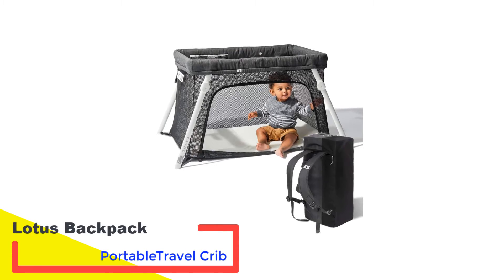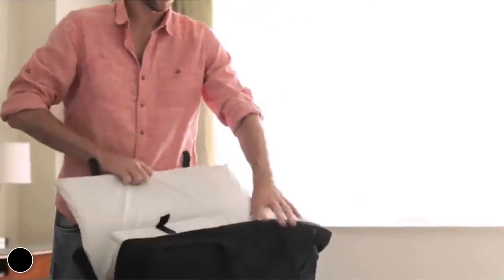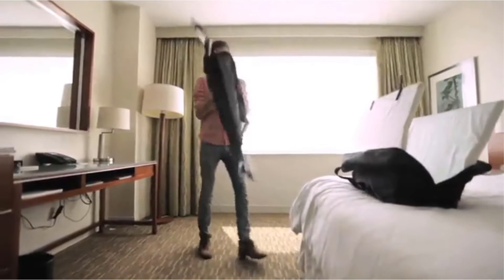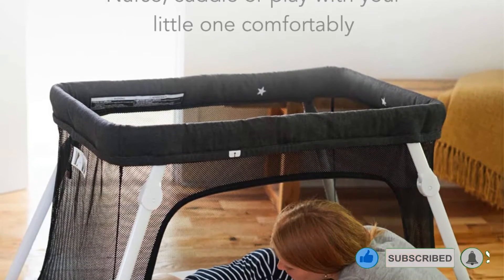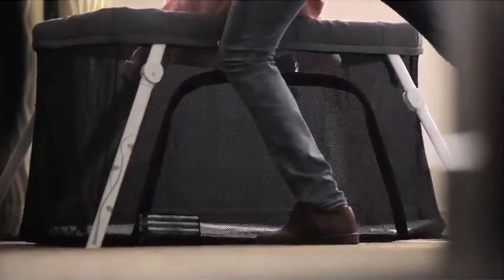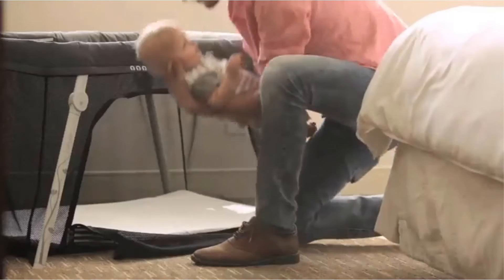Number 2: Lotus Backpack Portable Travel Crib. The Lotus Travel Crib is made with non-toxic materials and is the only travel crib to receive a GreenGuard Gold Safety Certification. We love this handy, lightweight model — weighing in at only 13 pounds, it makes traveling through airports or to destinations a breeze. Our favorite Lotus feature is its backpack-style carrier; this crib is sleek and compact, and you can keep your hands free by wearing it instead of carrying it. The zippered mesh panel on one side is a nice option for your baby to crawl in and out of during playtime, and it allows you access for snuggling or nursing your baby to sleep.